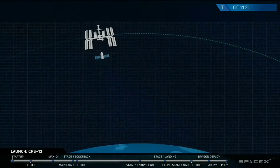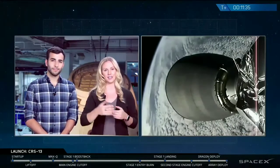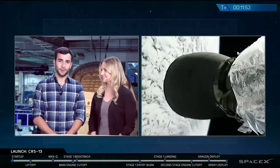Berthing is what we refer to as when the Canada arm reaches out, grabs Dragon, and then brings it in and mates it to the International Space Station. Docking, however, is whenever Dragon itself docks to the International Space Station without the help of the Canada arm. Right now on your screen you can see the second stage engine bell as it coasts up there in space. We just had a successful separation of Dragon, and we are just waiting for that solar panel to deploy before Dragon makes its way to the ISS over the next few days.